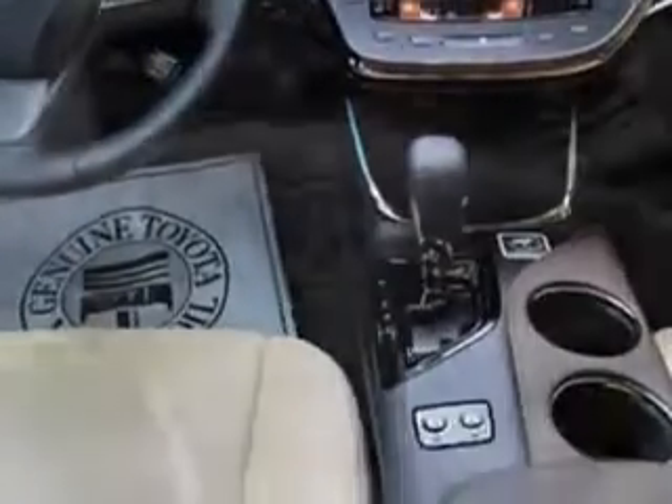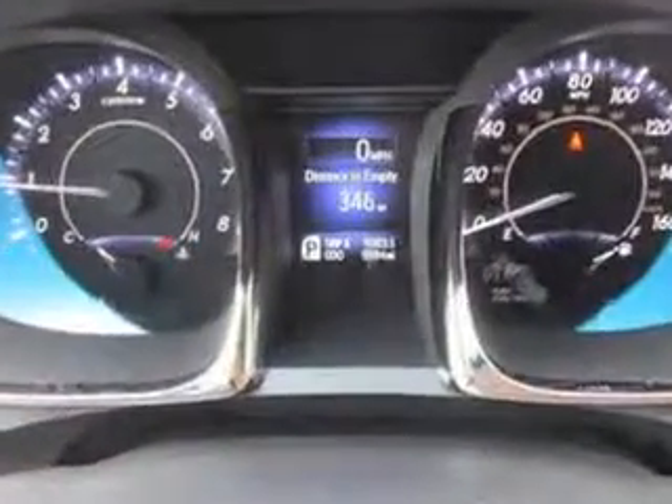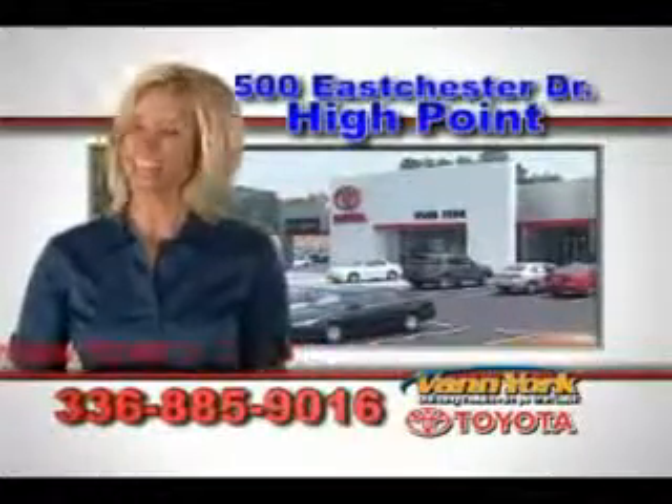Enjoy the drive and have peace of mind in this 2013 Toyota Avalon. See us at Van York Toyota today. Be smart and buy now at Van York — building relationships that last.